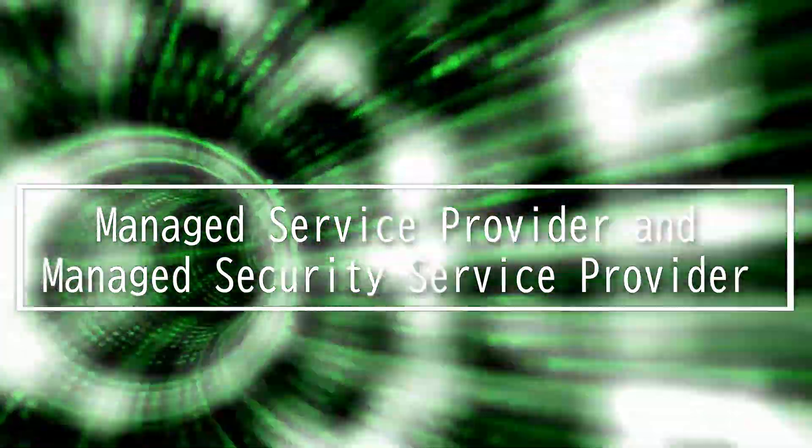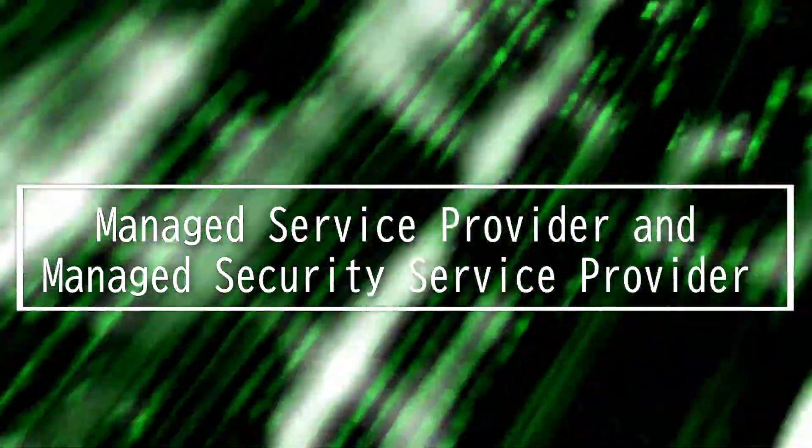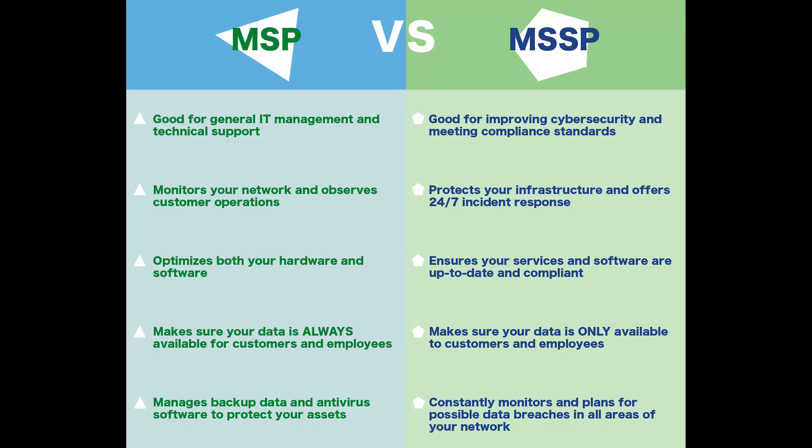This video is on Managed Service Provider and Managed Security Service Provider. A managed service provider is a company that manages a customer's IT infrastructure and or end-user systems remotely, typically on a proactive and subscription basis. A managed security service provider is a company that provides security services